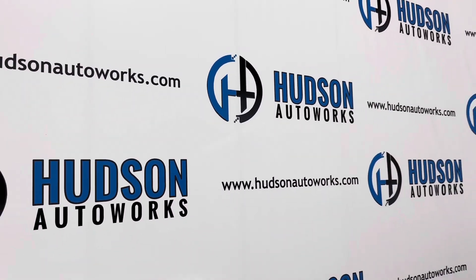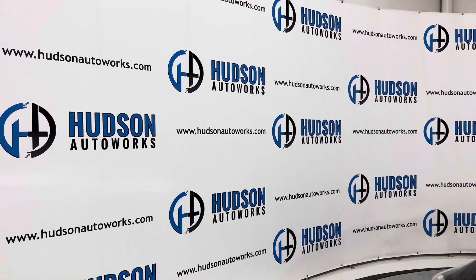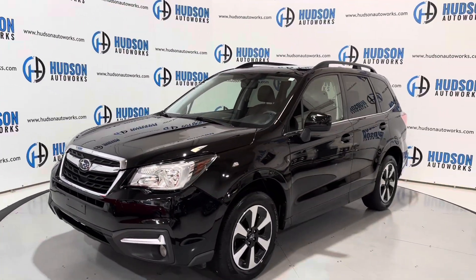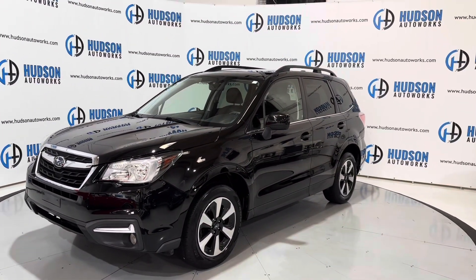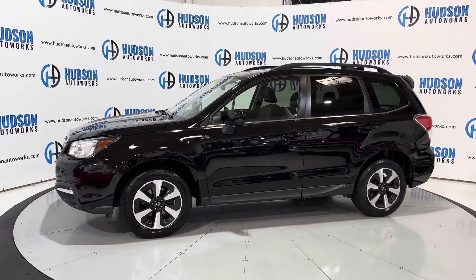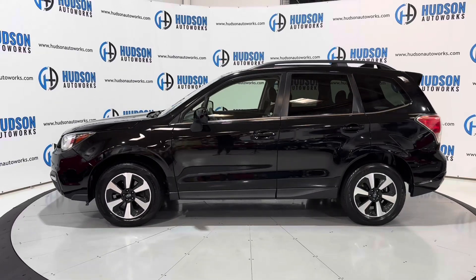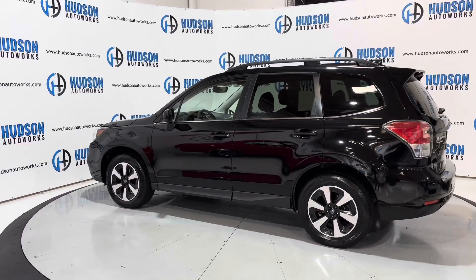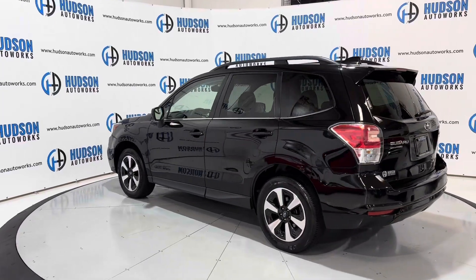What's going on guys? Welcome back to Hudson Auto Works here in Greensboro, North Carolina. Today I've got this 2017 Subaru Forester Limited. This Forester is finished in a black exterior and does have a black leather interior. Today we're going to do a start up and a walk around on this Forester, checking out some of the interior features as well as the exterior features. Again, this is the limited trim level. Let's go ahead and get started.